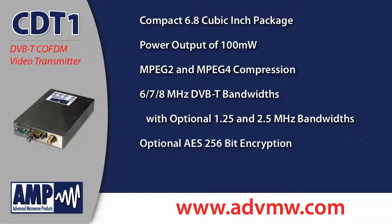Additional features include optional AES 256-bit encryption and local or remote configuration.